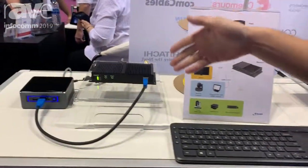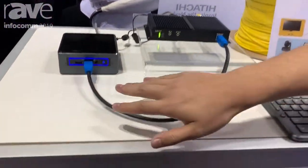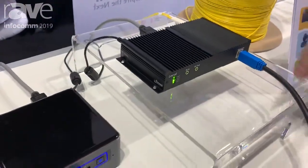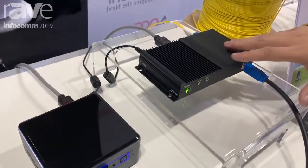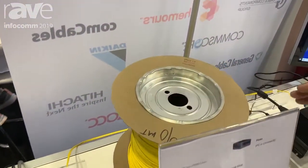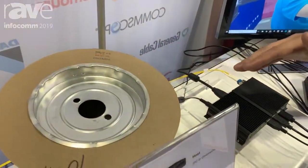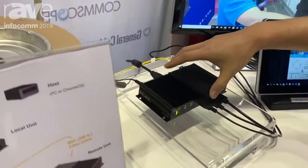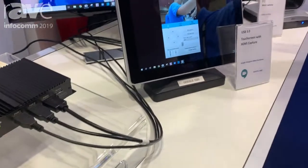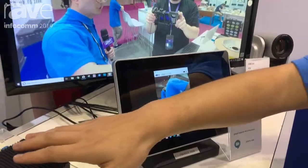As shown here, we have one little computer connected to the local unit, one USB cable, one HDMI — both input — and then running through a single mode optical fiber cable, up to 300 meters, and then it goes to the remote unit. We connect to multiple USB peripherals and an HDMI TV.